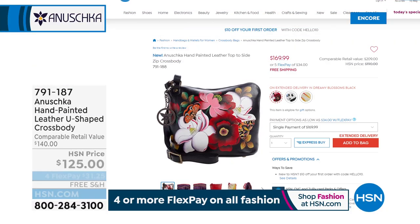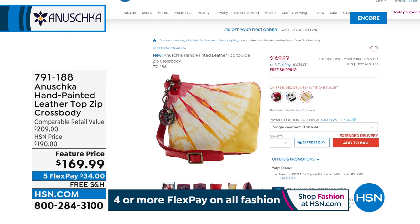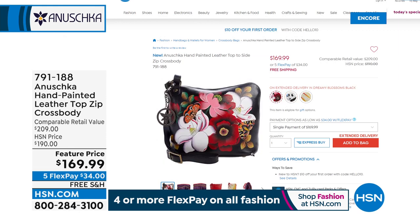We have a second hour coming up. We've got another look at our best value of the day, but we also have a brand new top-zip crossbody coming your way. And there's more tie-dye — not just any tie-dye. This is like a sunset tie-dye.